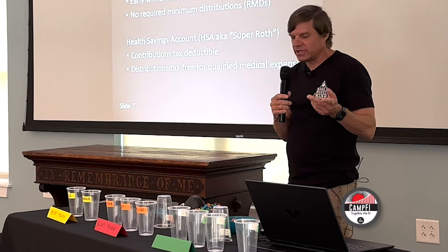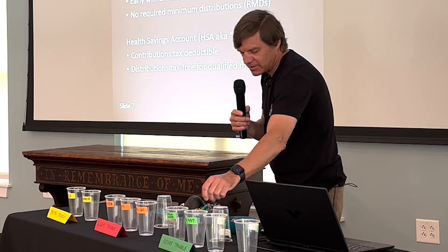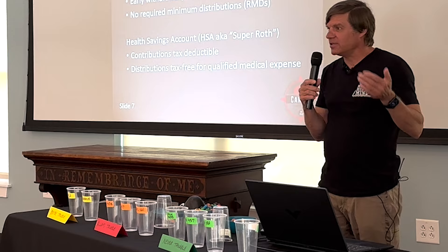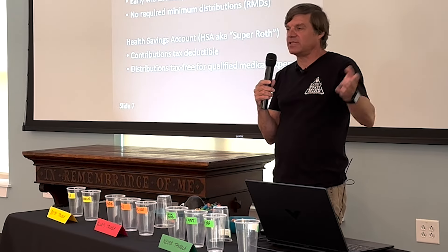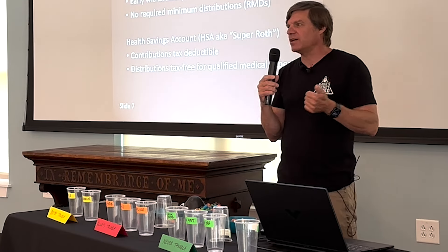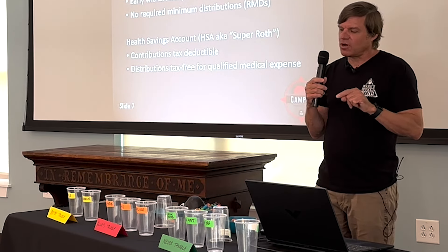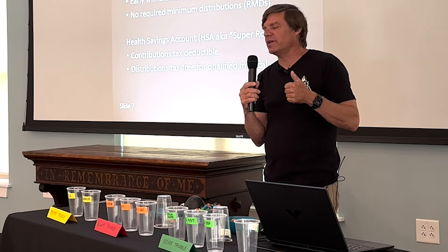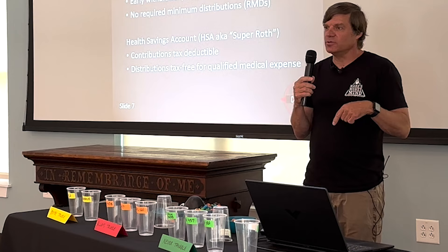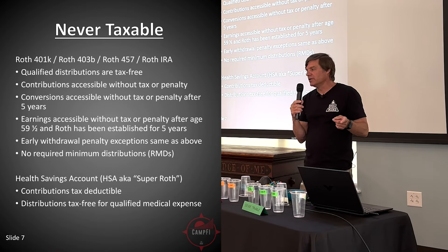The third shelf is never taxable — Roth 401k, 403b, Roth 457, and Roth IRA. Distributions, if qualified, come out tax-free. Qualified basically means over age 59 and a half with the account open five years — the golden rule. All of your contributions are available at any time without penalty or tax, because the money put in is not tax-deductible. Conversions are also not taxed and have no penalty as long as that conversion was at least five years old.